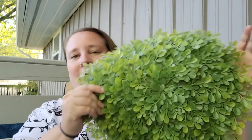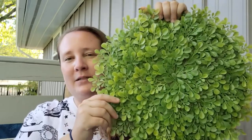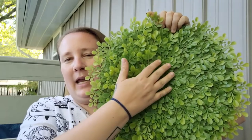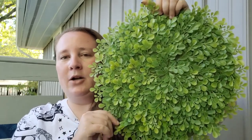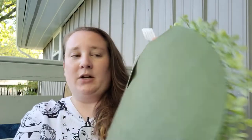Everything I got today was either 40% off, 50% off, or on clearance. The first item from Hobby Lobby is this place mat — I really like the greenery aspect of it. I thought it would look really nice as a centerpiece mat on a dining room table or a coffee table. Originally it was $9.99, and everything in their spring line is 50% off right now.